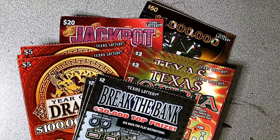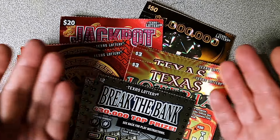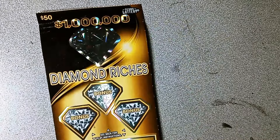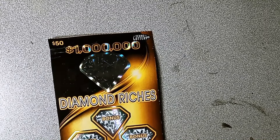Hello everyone, welcome back. We got some lottery tickets to scratch off today, as you can see in front of you. We got some Break the Banks $2 ones — a couple of those. We got some Texas Loteria $3, some Year of the Dragon, a $20 Jackpot Millions, and a $50 Diamond Riches. That's our million dollar ticket right here. Constantly chasing the million — scratch and have fun the whole way. Let's get right into it.